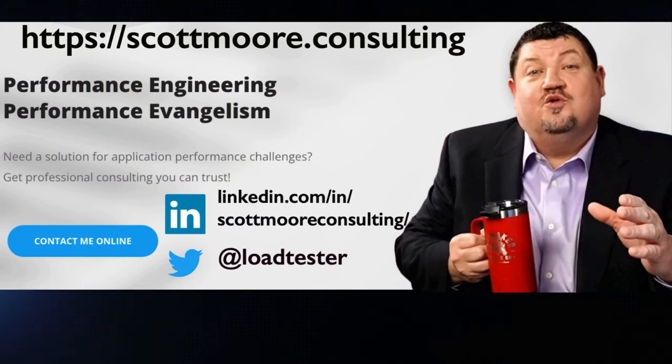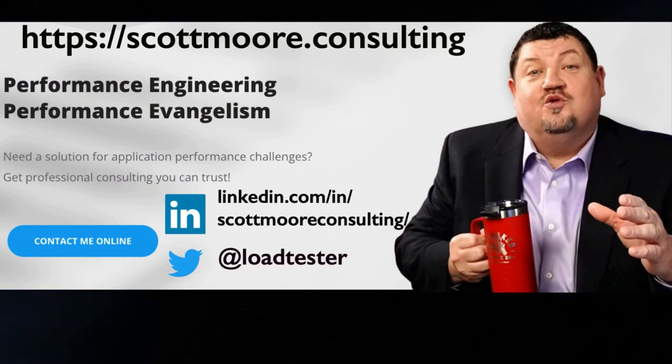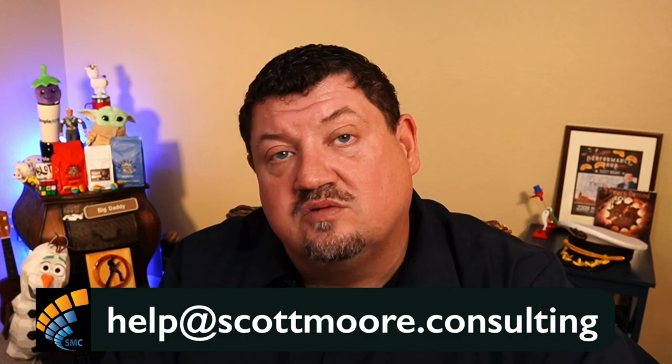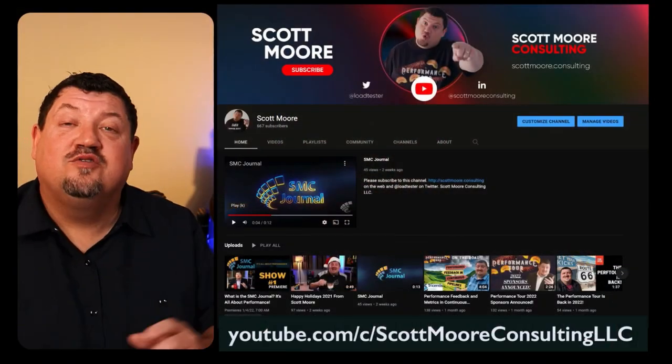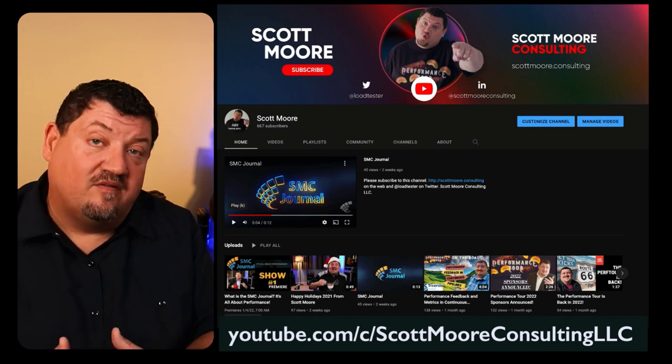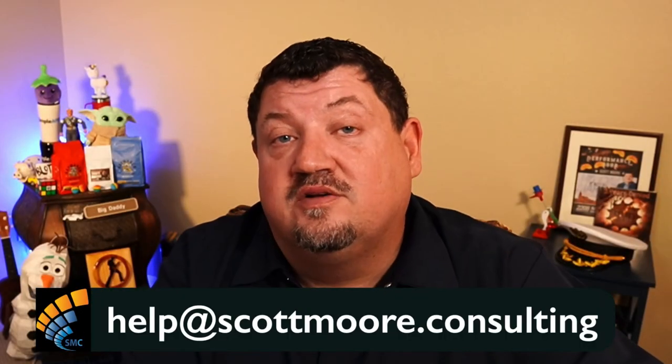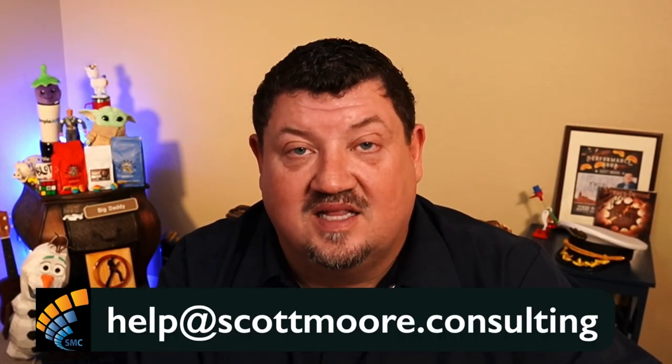We will definitely have David back to talk about the new monitoring capabilities in LoadRunner Professional. I'm specifically interested in the Prometheus integration. Make sure that you check back with us when we air that. If you have feedback for me on the show, you can contact me through my website at scottmoore.consulting, through LinkedIn or Twitter, or by email at help@scottmoore.consulting. If you like this show, make sure that you subscribe to our YouTube channel so you'll be notified of all the new episodes — not only of this SMC Journal podcast, but the Performance Tour as well. Until next time, this is Scott Moore for the SMC Journal podcast saying thanks for watching, bye-bye.